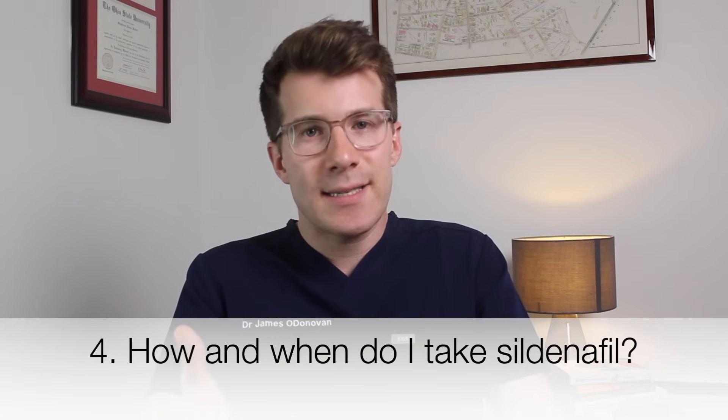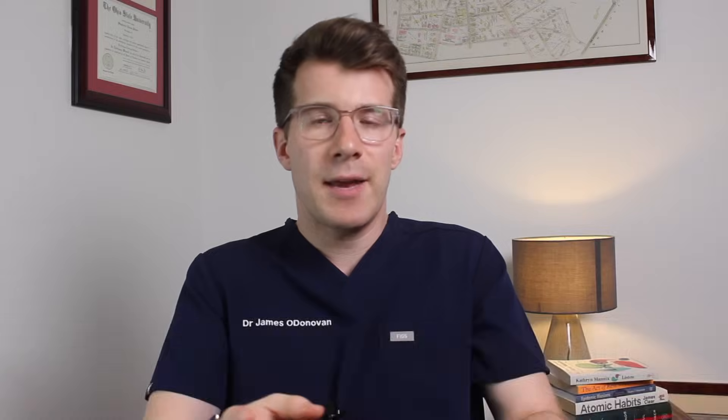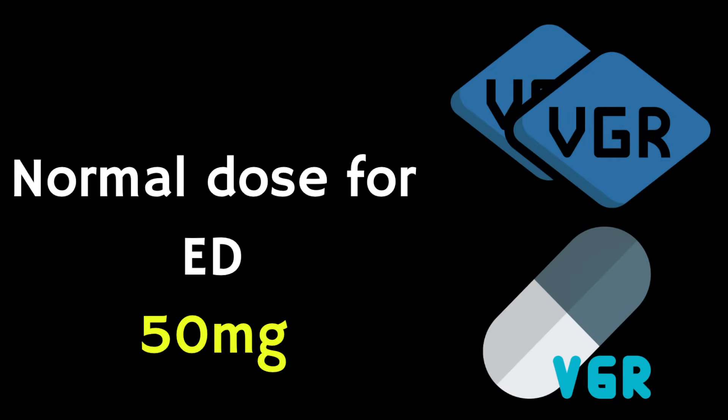So how and when do you take sildenafil? Sildenafil comes as tablets ranging from 25 to 100 milligrams, which you should swallow whole with water or juice — but don't use grapefruit juice. For erectile dysfunction it's best to take sildenafil on an empty stomach as it may take longer to work with food. The usual dose is 50 milligrams when needed, and it's important not to take it more than once a day. The dose can be increased to 100 milligrams or decreased to 25 milligrams depending on its effect.